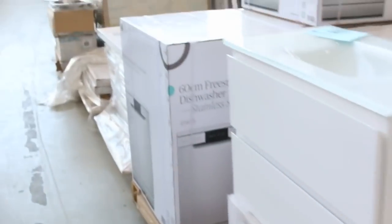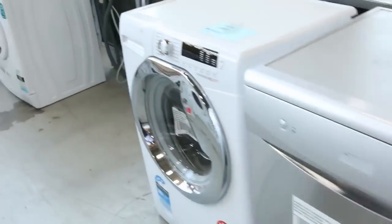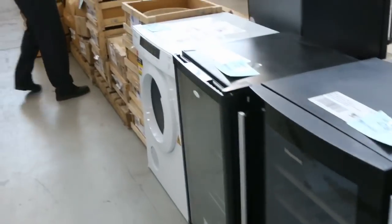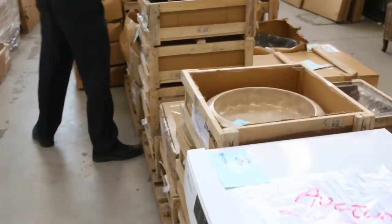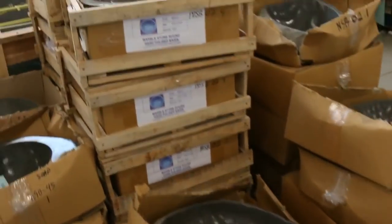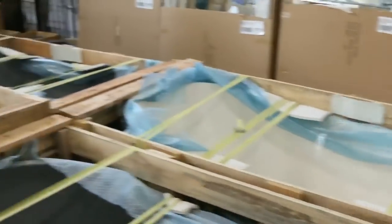Coming through here we've had a big load of laundry appliances as well. Heaps of Electrolux dryers, dishwashers, Hoover front load washers, Hisense front load washers, and wine fridges. Stacks of these beautiful stone basins, heaps of solid stone bases — probably about 50 of those. Also solid stone baths, really beautiful looking solid stone baths, just depending on the size and style.